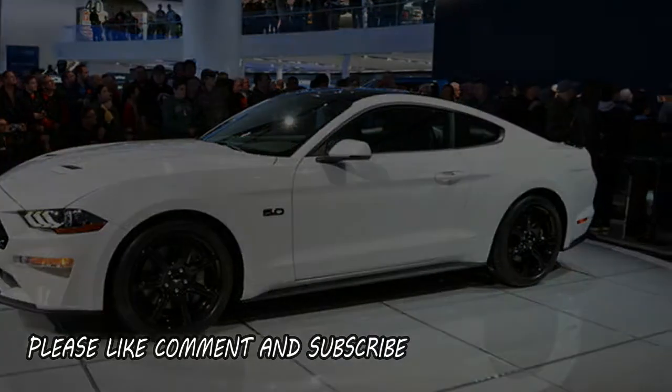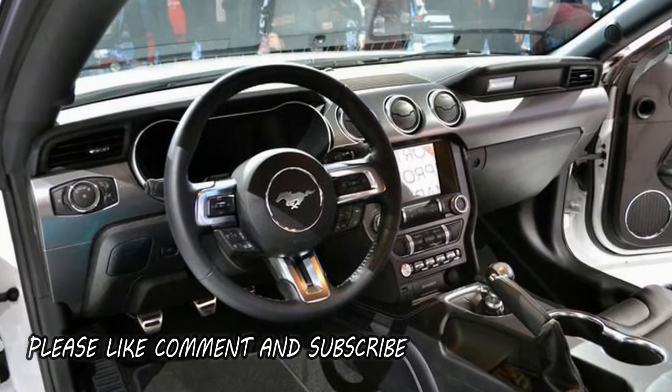Look for this to be a variant of the current Mustang GT, though any further speculation is pointless.